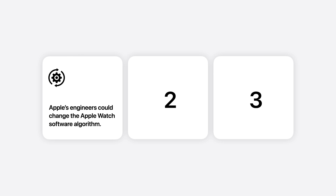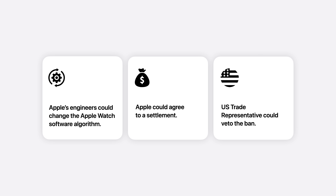I ended the video by giving three possible solutions that could end the ban. Apple could create a new algorithm and sensor to measure blood oxygen that avoids patent violation. They could pay a settlement to Massimo for damages and properly license their patent. Or they could rely on a US trade representative to veto the ban completely.